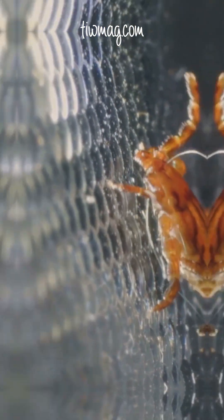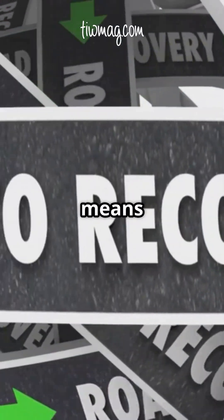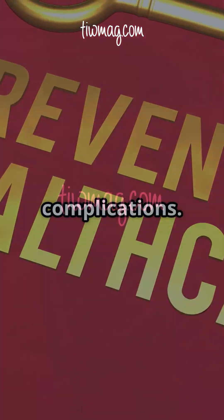Why be so aggressive? Because the longer you wait, the harder Lyme disease is to treat. Early action means a faster recovery and fewer complications.